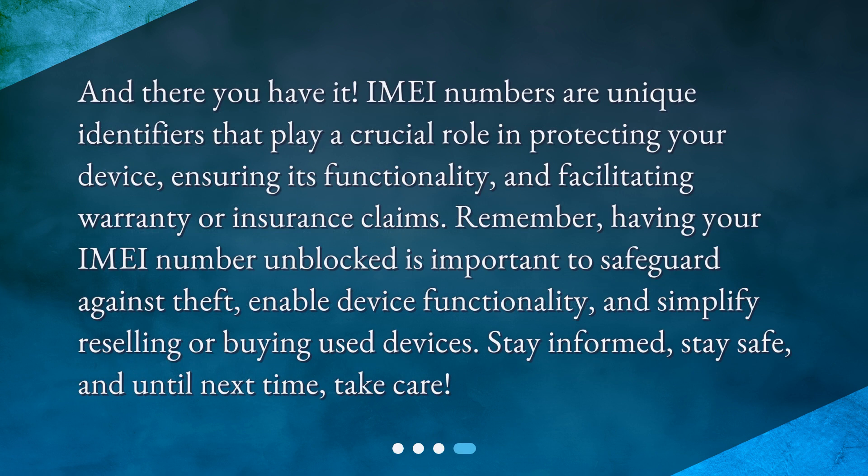And there you have it. IMEI numbers are unique identifiers that play a crucial role in protecting your device, ensuring its functionality, and facilitating warranty or insurance claims. Remember, having your IMEI number unblocked is important to safeguard against theft, enable device functionality, and simplify reselling or buying used devices. Stay informed, stay safe, and until next time, take care.